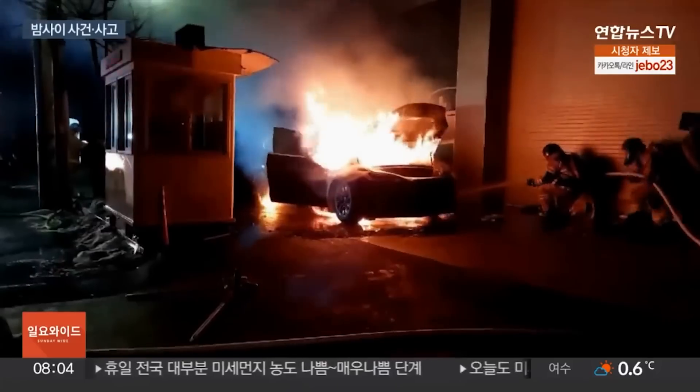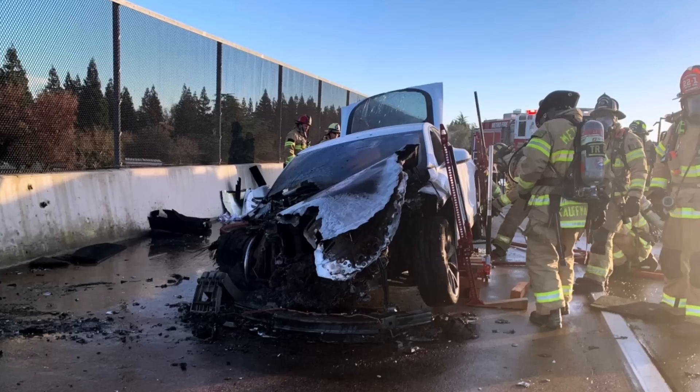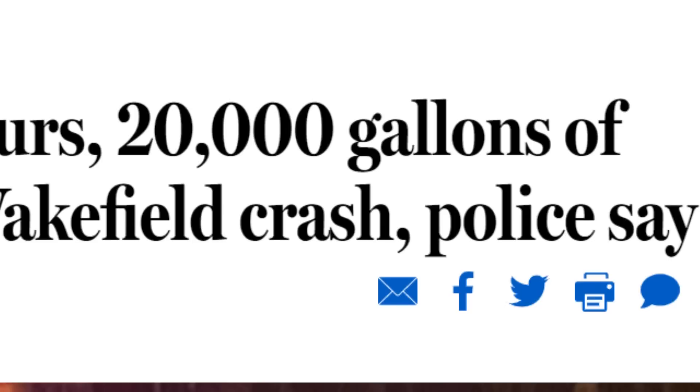Electric vehicles don't catch fire often, but when they do, things get spicy. This fire took 6,000 gallons of water to put out, and this one took almost 20,000. So how do these fires start, and why are they so hard to put out?